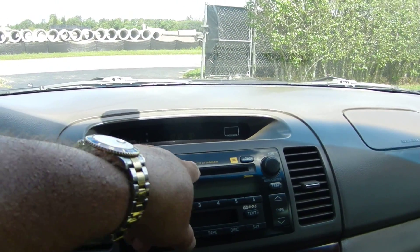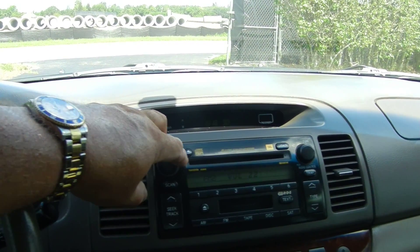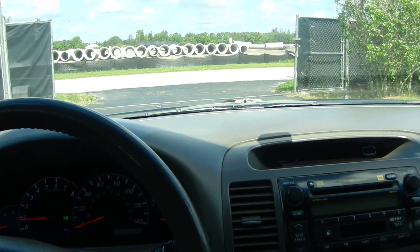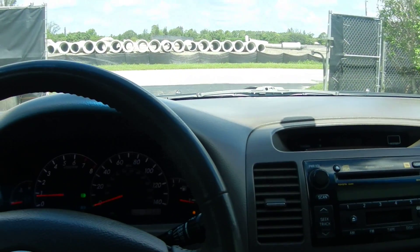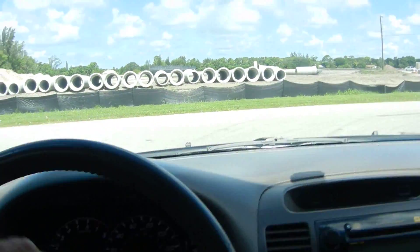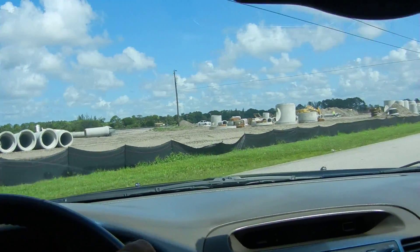This has a six-changer CD player. Let's make sure the stereo works — stereo works. Air is cold right now. This car also has tinted windows, which is probably what kept this leather as beautiful as it is. And this is also a V6.